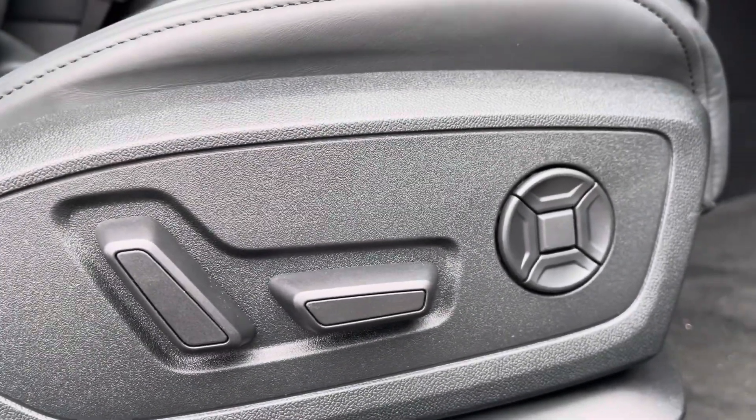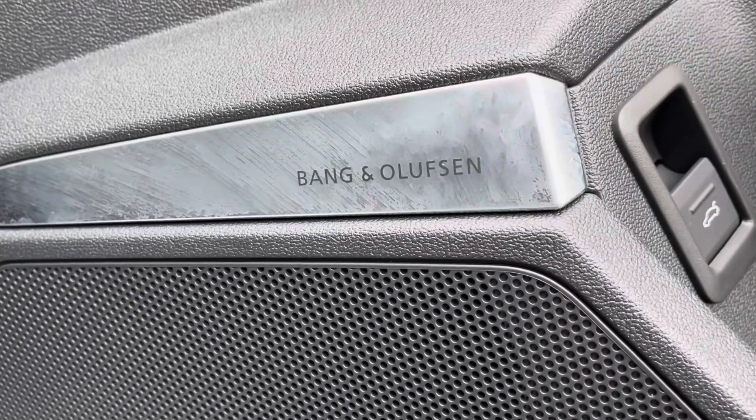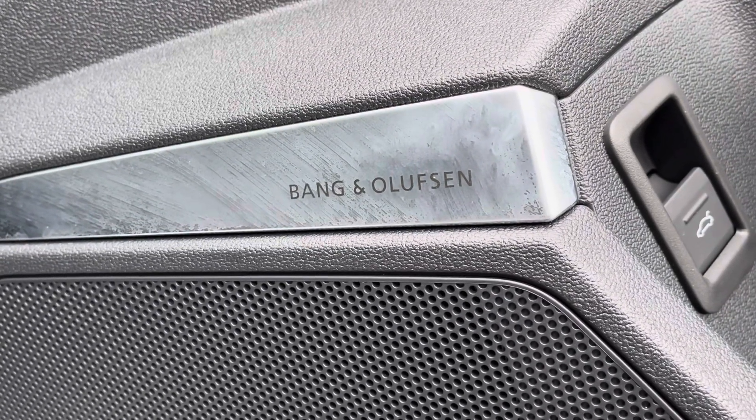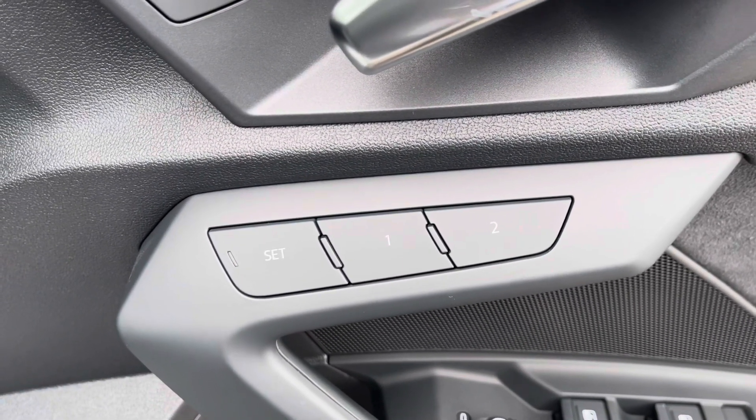The seats are also electrically adjustable with four-way electric lumbar support for your posture, and the Bang & Olufsen sound system transforms your entertainment. The memory seat function means the car will remember up to two seating positions you'd like your seat set to.